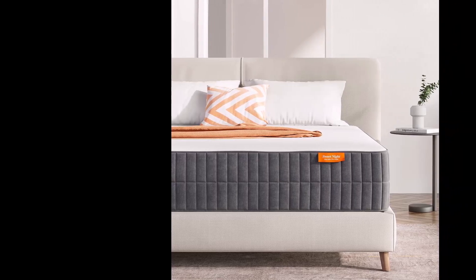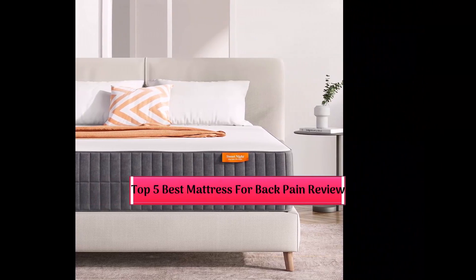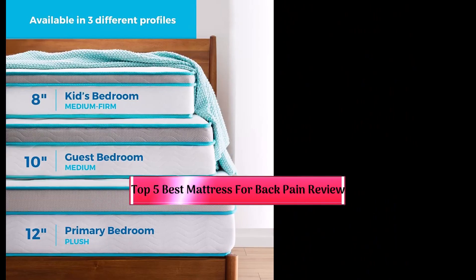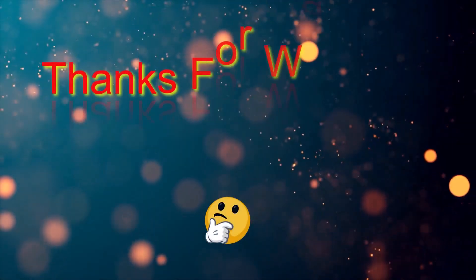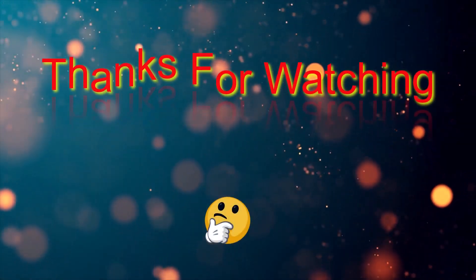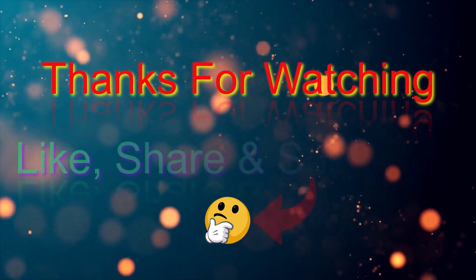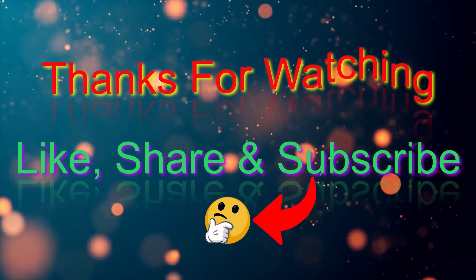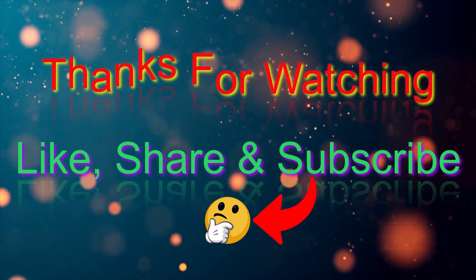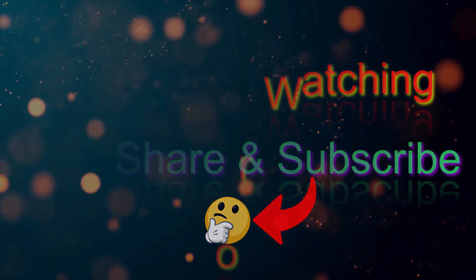That's all from me. I post informative videos on a daily basis, so subscribe to my channel and turn on the bell notification. Please read the description for additional information or to find out the price of the products. Leave a comment if you have any questions so I can assist you further. Thank you for watching, and have a wonderful day.